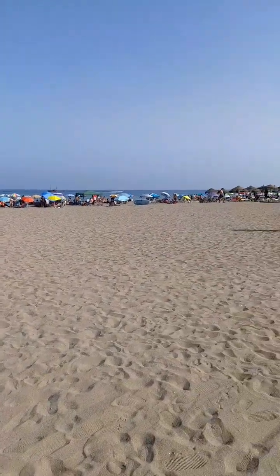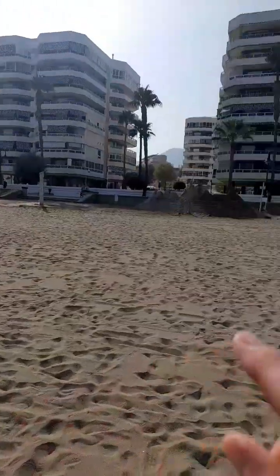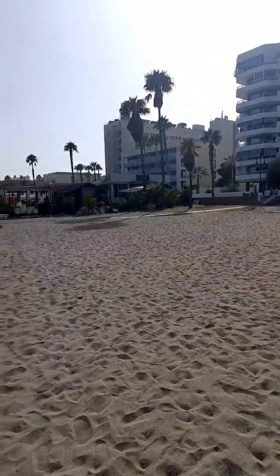Here's the beach at Torremolinos and you've got all these little bars and restaurants which are pretty good all the way along every 100 metres.